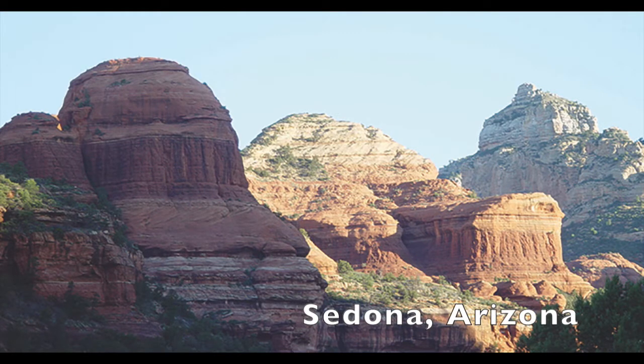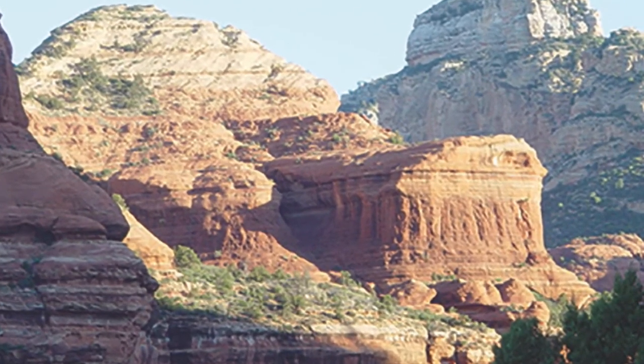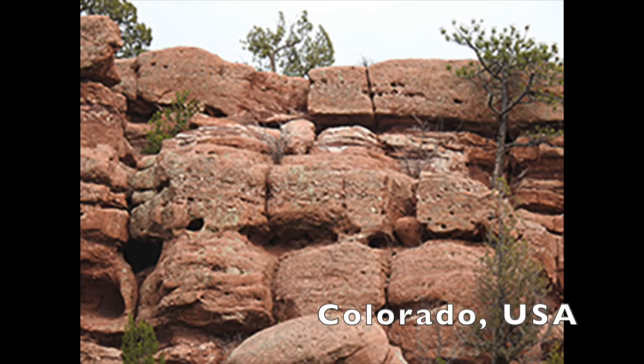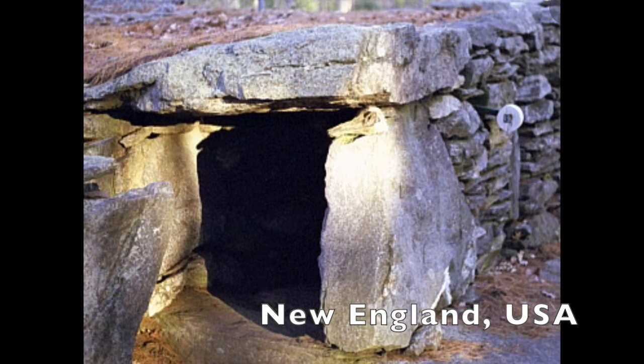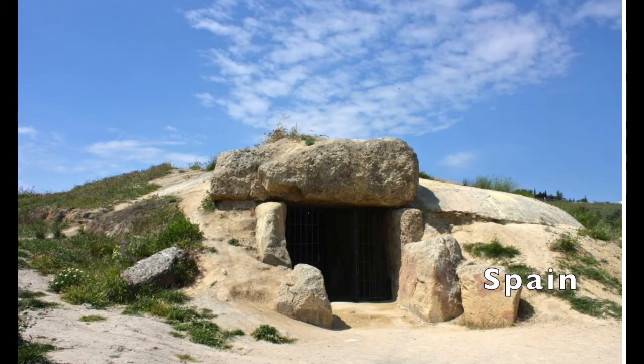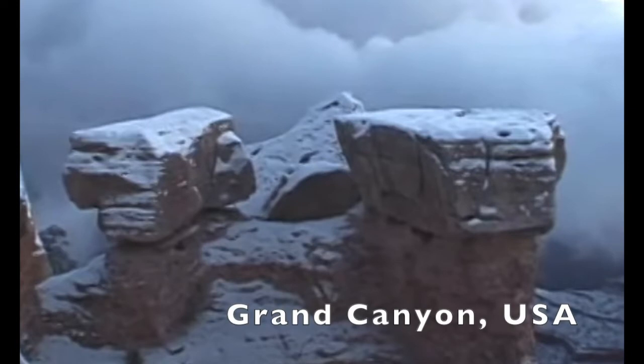I believe these landscape temples in Sedona were intelligently created — they're just too perfect. These block rocks in Colorado, how did they get there? Again in Colorado, we find megalithic rocks. Here in New England, we find megalithic rocks and structures created long ago, and they're similar to this in Spain — another identical looking structure. This one in the Azores is older but a very similar concept. Was the Grand Canyon intelligently created? It doesn't look like a river made these.